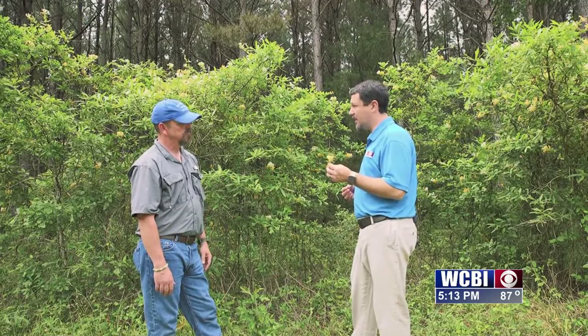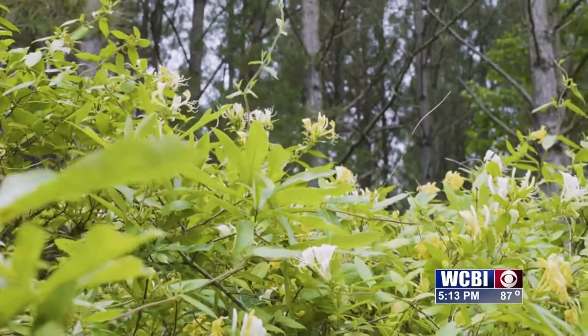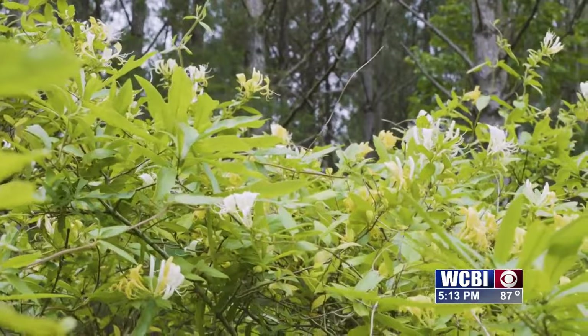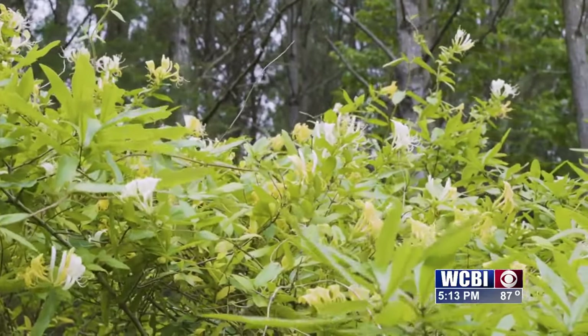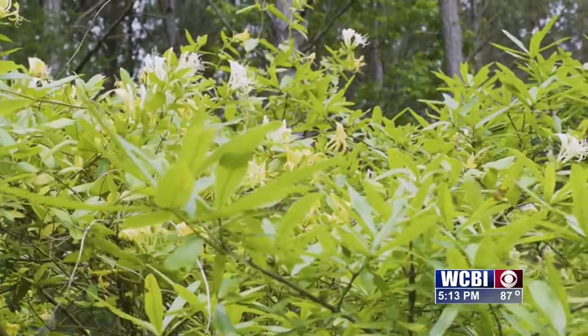This is also a pretty good pollinator. Very good pollinator. The hummingbirds — anything you can imagine — insects love it because they're attracted to that sweet smell it has this time of year.